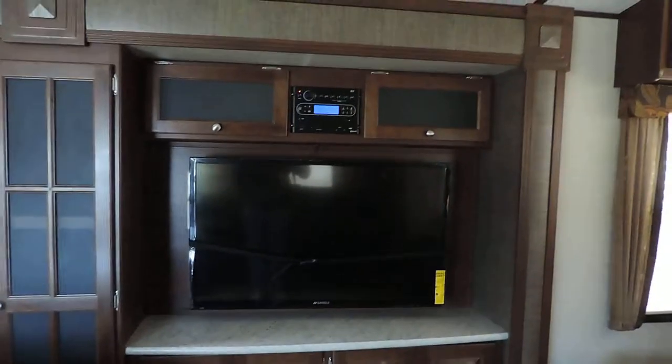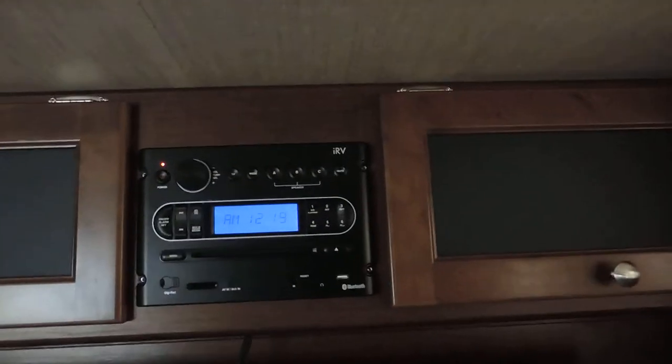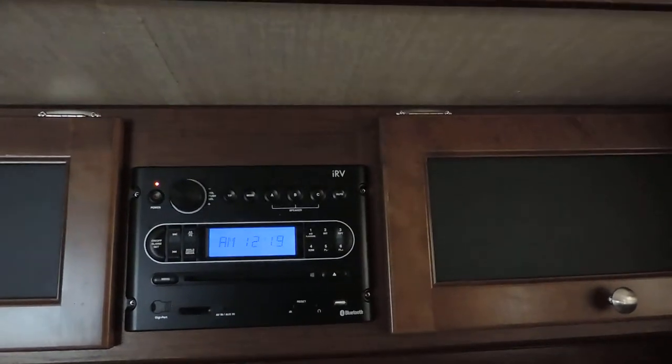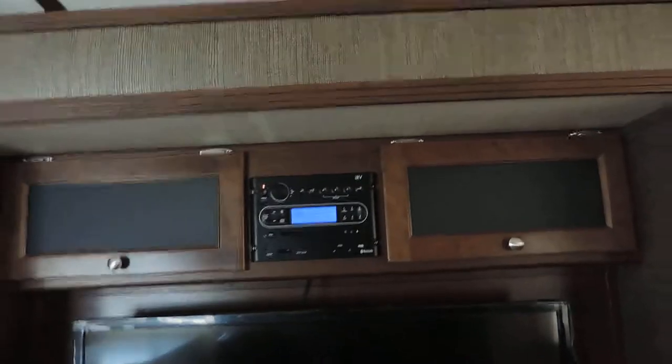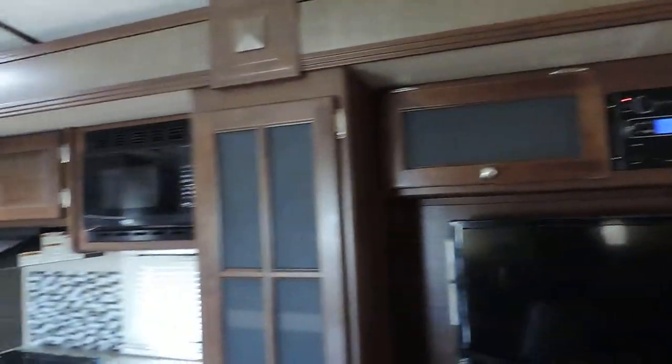The other slide has your TV entertainment center with DVD, MP3, AM/FM radio that controls your inside and outside speakers. It also has Bluetooth capability so you can hook up via your phone.